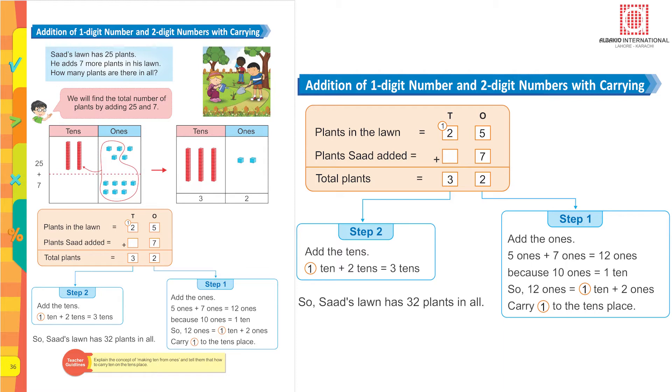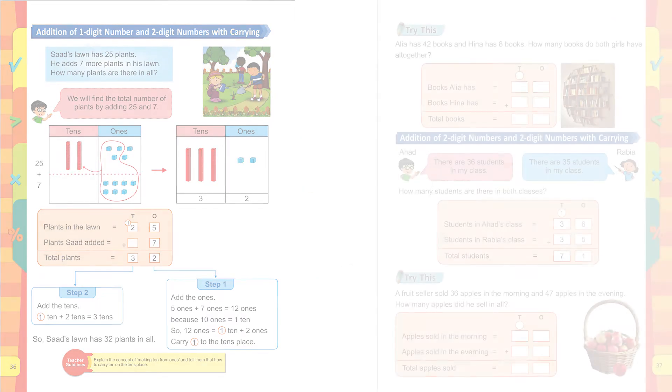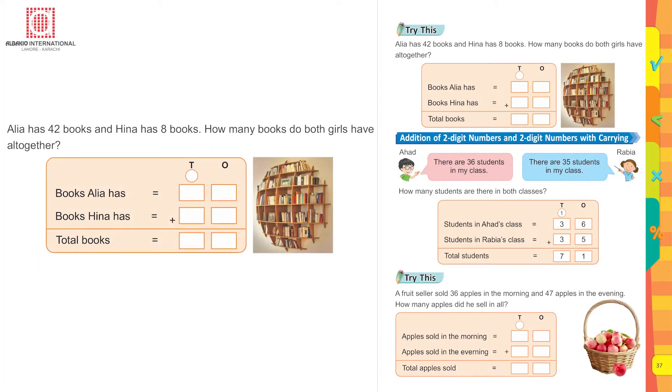The total number of plants is 32. Try this: Alia has 42 books and Henna has eight books. How many books do both girls have altogether? Alia has books, Henna has books. Which sign are you going to put here? Yes, it's an addition sign. Put the numbers in the empty boxes and solve the sum.